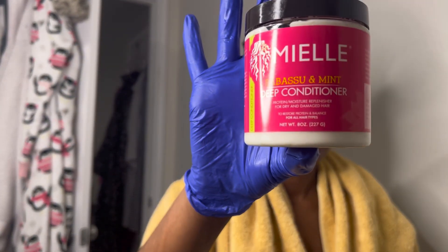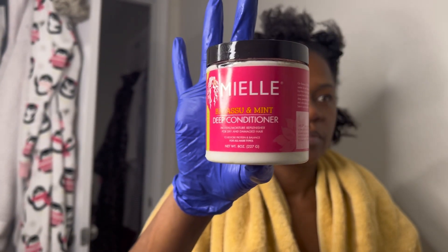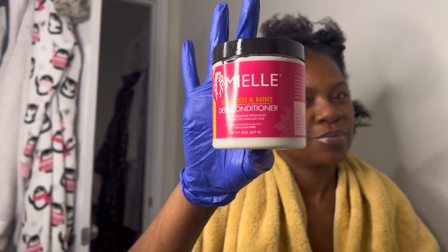For deep conditioning I use my Miel deep conditioner. I love this — it smells amazing. I absolutely have to take a whiff of it every single time I open it. I keep running out of it because I get the small bottle and I use so much on my thick hair.